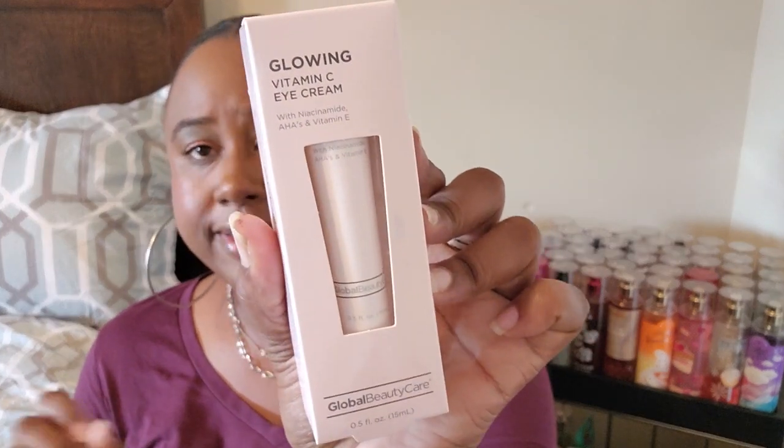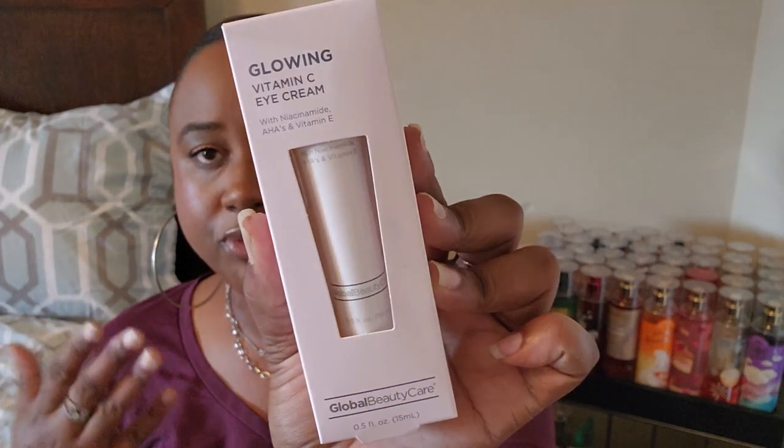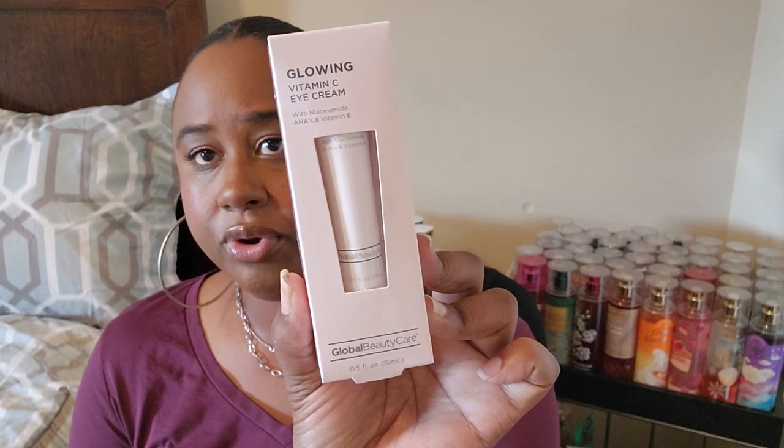They also had an eye cream from Global Beauty Care — this is the Vitamin C Eye Cream. I'm definitely into eye creams since I do have dark circles under my eyes. You cannot beat it for a dollar twenty-five, so we'll see how this works.